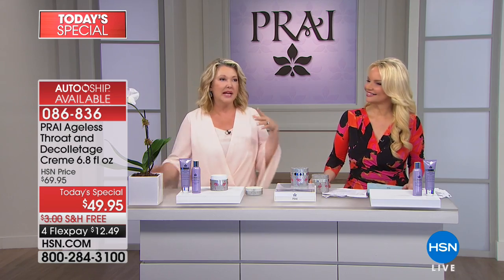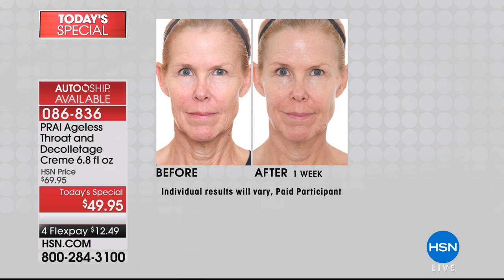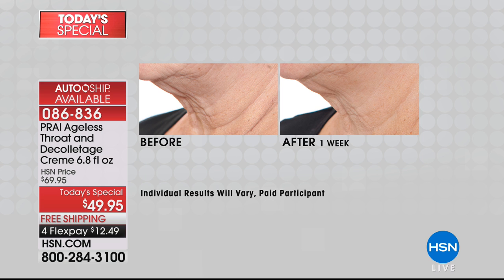Lynn loves that customers say they notice a difference in the first and second day. What you'll notice is that the tone and texture feels different — that's the SEPI lifting technology. The seven-day challenge: take a before picture, and the more problems you have on the throat and décolleté, the quicker and more visible the results will be. Those deep lines between the décolleté, the more you have, the more dramatic the difference.